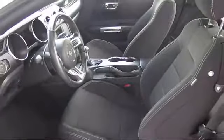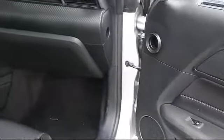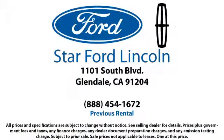Whether you're visiting our state-of-the-art parts and service department or exploring the huge new and used vehicle selection, you'll discover amazing deals with unprecedented customer service, because that's what we're about. You can't get a better deal anywhere, so come visit us today. We're located at 1101 South Brand Boulevard in Glendale.